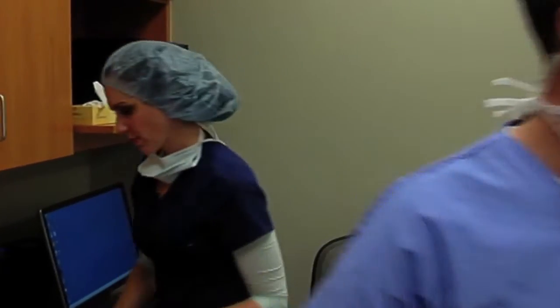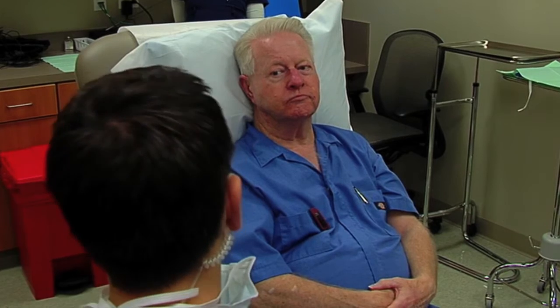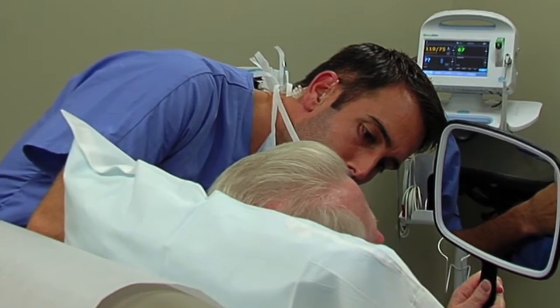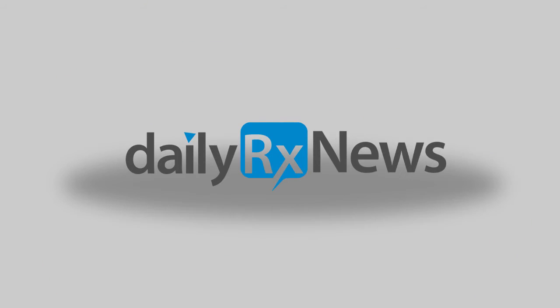Dr. Dominic Ricci begins every Mohs surgery with a patient consultation. As a board-certified dermatologist, fellowship trained in Mohs surgery, he specializes in the surgical treatment of skin cancer.